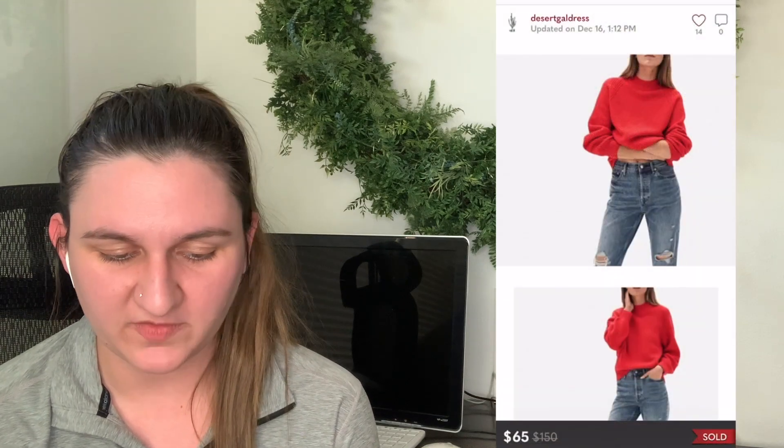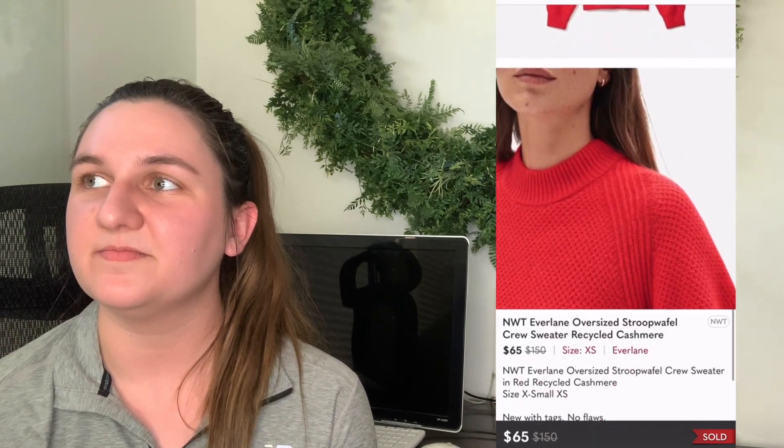Number five — going along with all the Everlane stuff from November part two, which had a lot of good Everlane sweater sales. This is the Everlane oversized droop waffle crew neck sweater in cashmere. I listed it at $135 and 32 days later someone sent an offer for $65. I was hurting for sales so I just took it. I paid $14, leaving me with a $38 profit. That's a good return on a single item in my book.